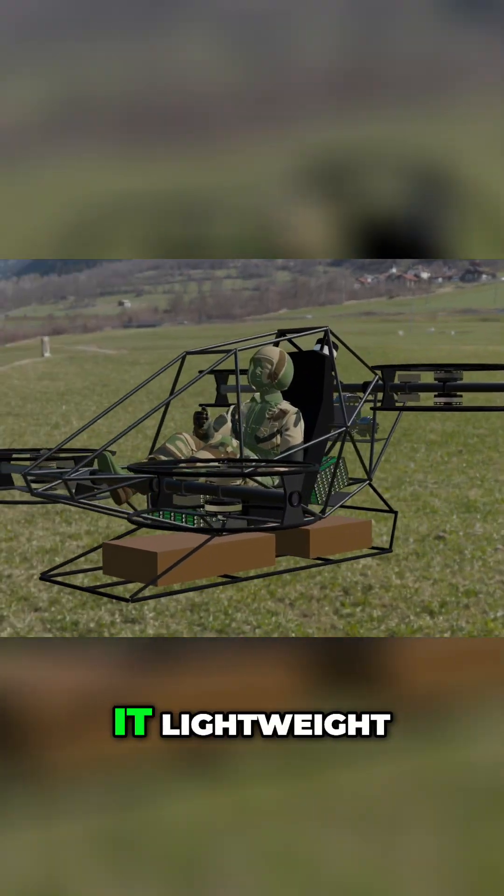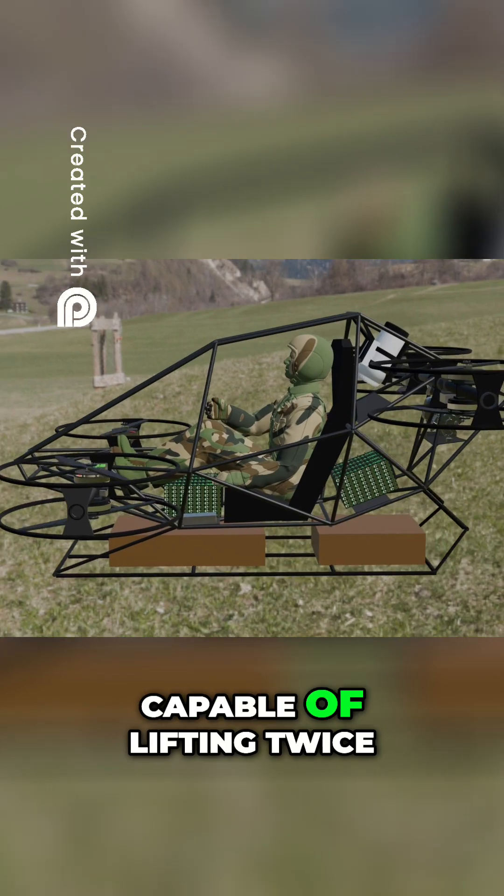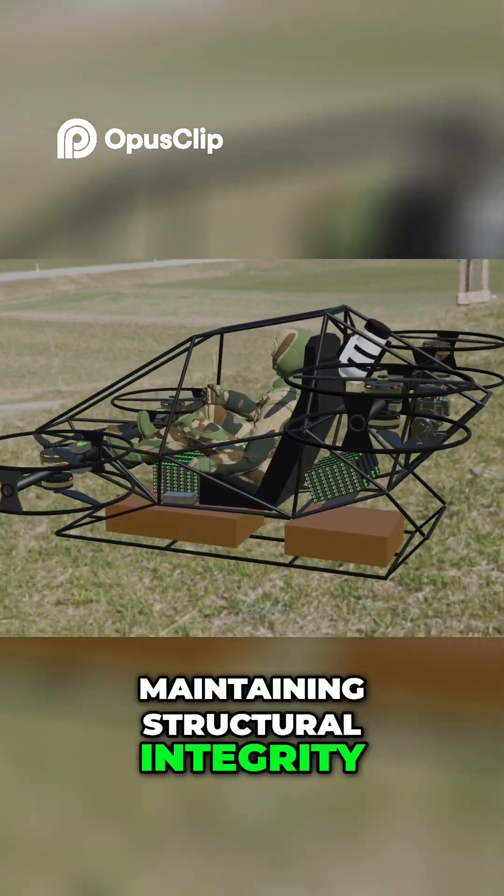This hybrid construction makes it lightweight, strong, and resilient under load, capable of lifting twice its own weight while maintaining structural integrity.